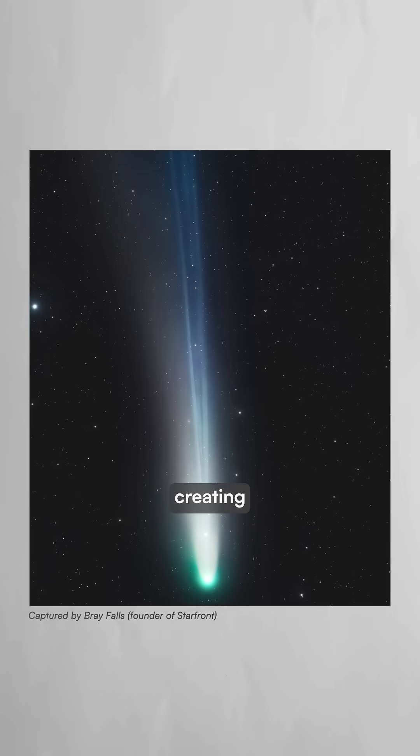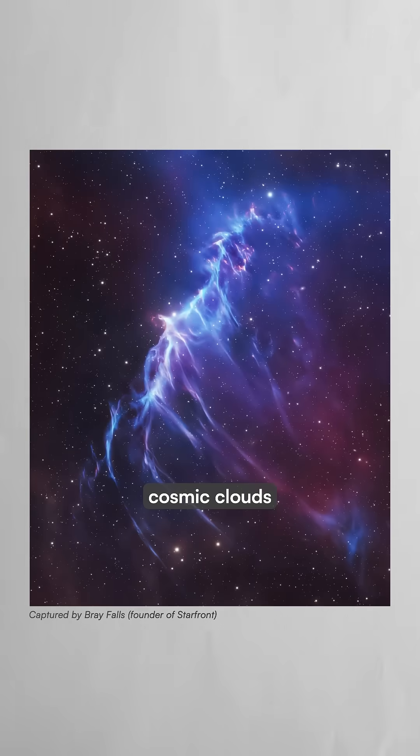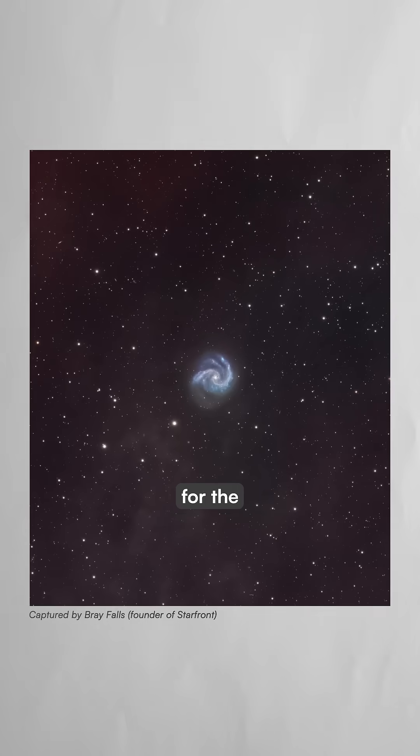Digital cameras attached to these instruments can gather light over many nights, creating long exposure images that reveal cosmic clouds and supernova remnants too faint for the naked eye.